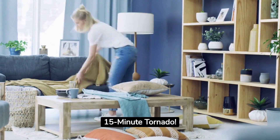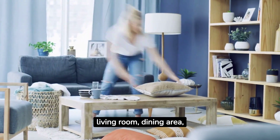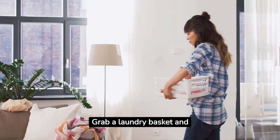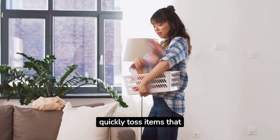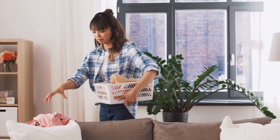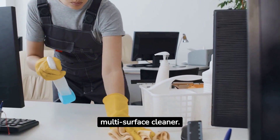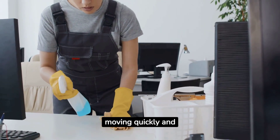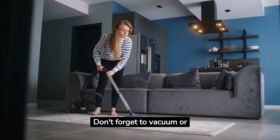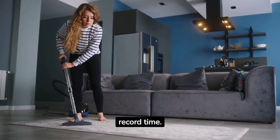Hack number one is the 15-minute tornado. To clean your living room, dining area, and kitchen in just 15 minutes, start by decluttering. Grab a laundry basket and quickly toss items that don't belong in these spaces into it for putting away later. Then grab a microfiber cloth and a multi-surface cleaner. Wipe down surfaces, moving quickly and systematically. Don't forget to vacuum or sweep the floors. And voila, you're done in record time.